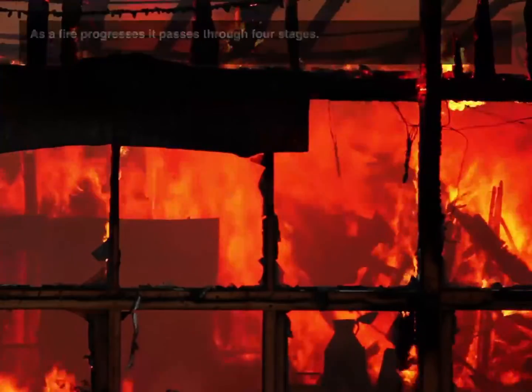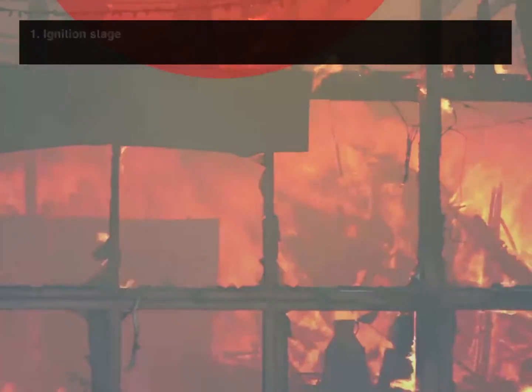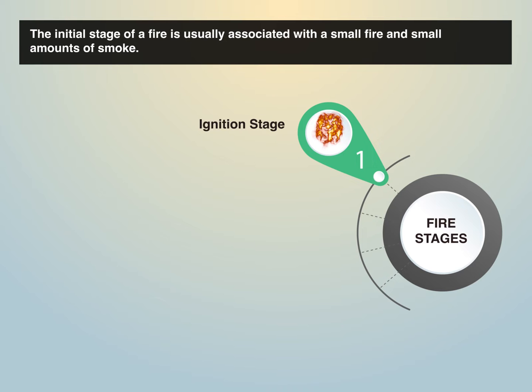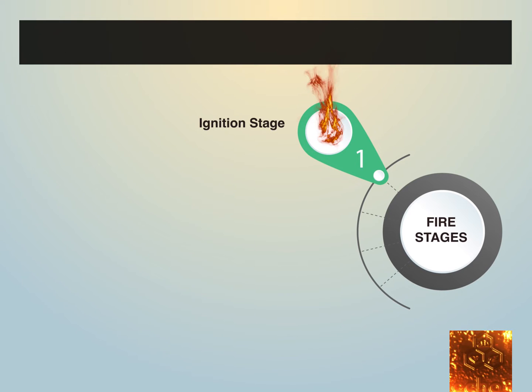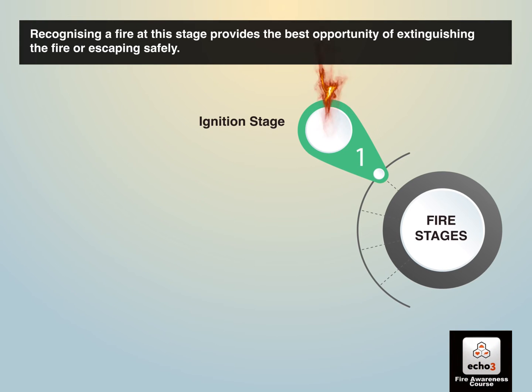Stages of a fire. As a fire progresses, it passes through four stages. 1. Ignition stage. The initial stage of a fire is usually associated with a small fire and small amounts of smoke. Recognizing a fire at this stage provides the best opportunity of extinguishing the fire or escaping safely.